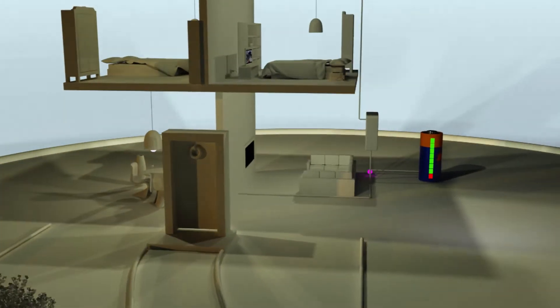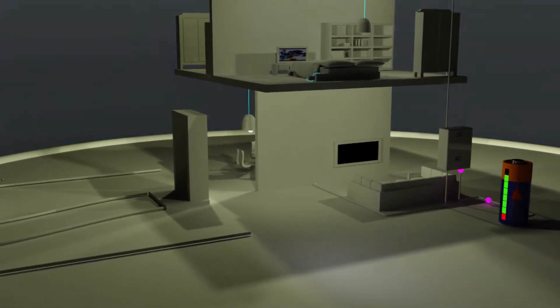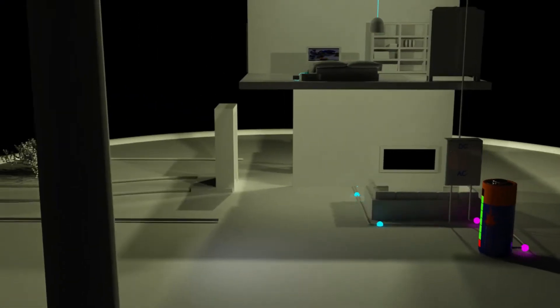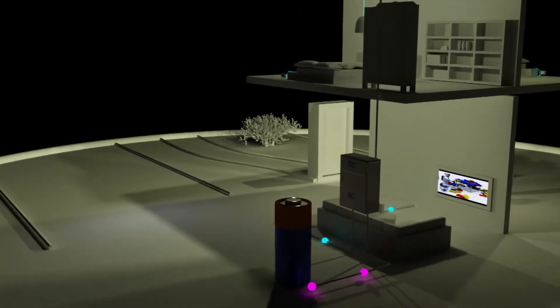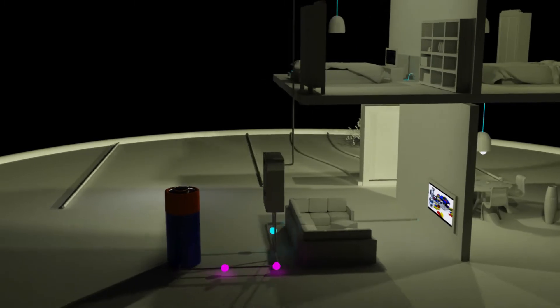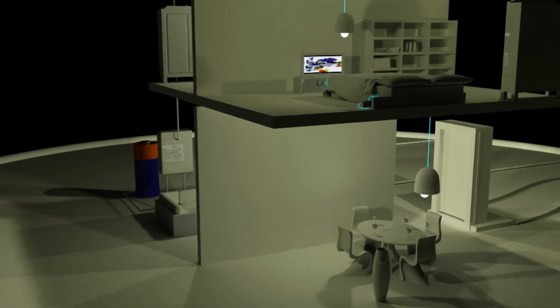Your battery can also be charged by the grid, taking advantage of the dual rates. During the night, your battery will have the stored energy available on demand, thus powering your home, either eliminating or reducing your dependence on the grid.